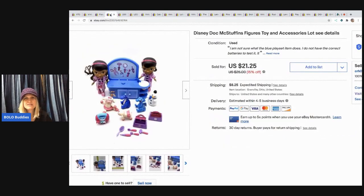The next item I sold is this Doc McStuffins toy lot. I pick up toys at garage sales and thrift stores, then save them and lot them together. I sold this for $15 and the buyer paid shipping.